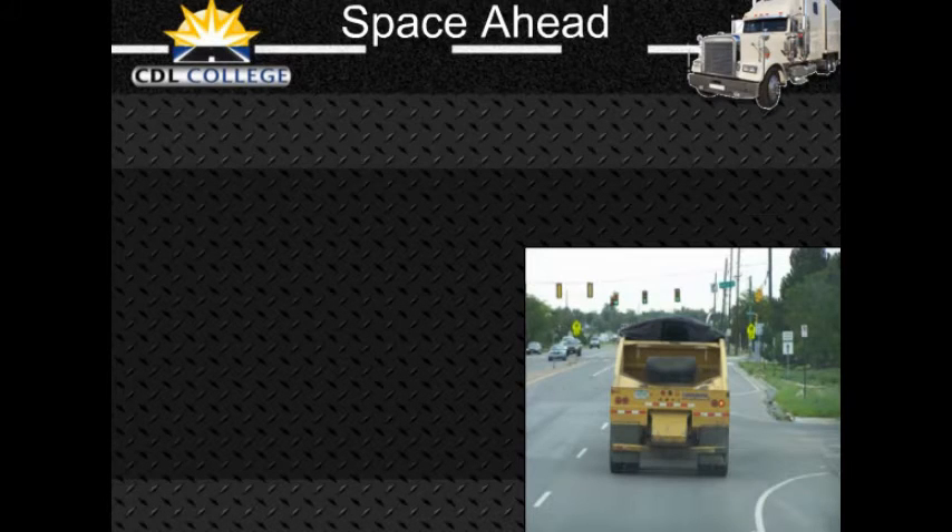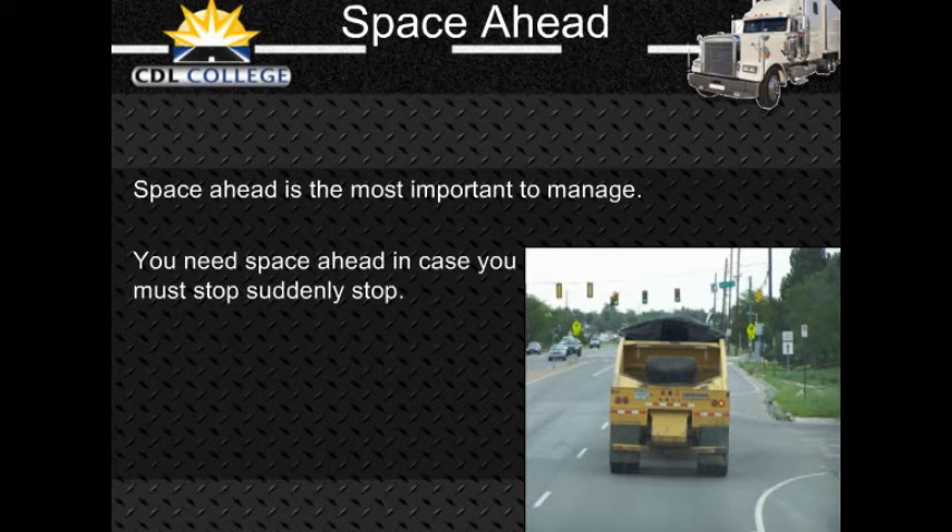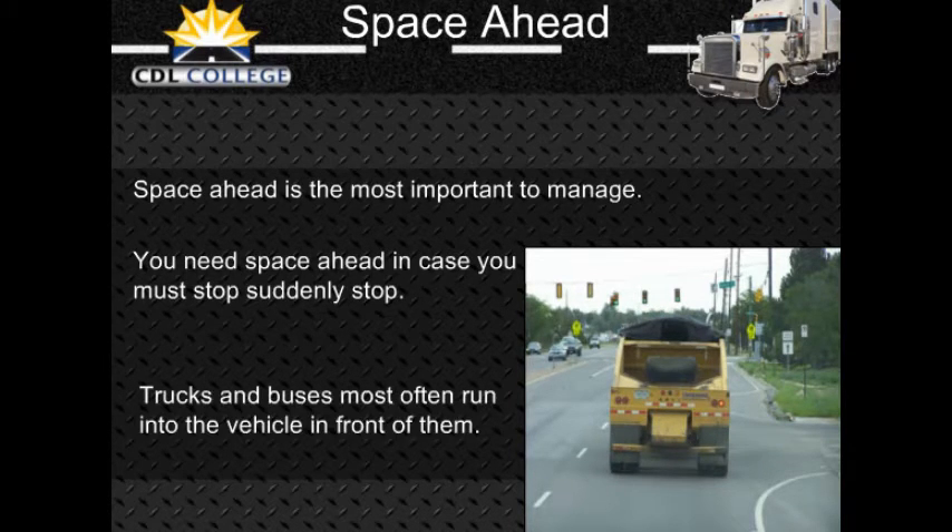You need space ahead in case you must suddenly stop. According to accident reports, the vehicle that trucks and buses most often run into is the one in front of them. The most frequent cause is following too closely. Remember, if the vehicle ahead of you is smaller than yours, it can probably stop faster than you can. You may crash if you are following too closely.